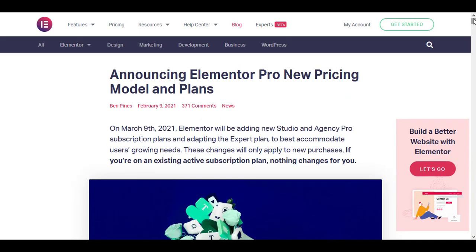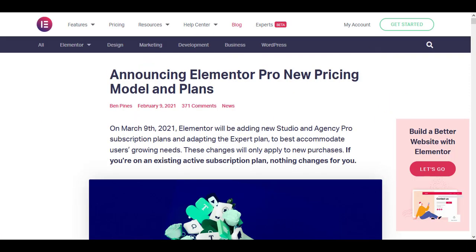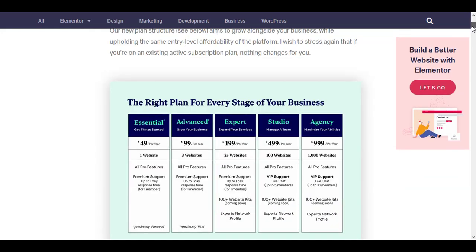Those who are going to buy Elementor Pro from scratch will see the new pricing from 9th of March 2021. So if you are looking to buy Elementor Pro, now is a good time — they are offering a thousand sites for just $199 per year. After 8th of March, from 9th of March 2021, you will only get 25 website licenses with the $199 Expert plan.